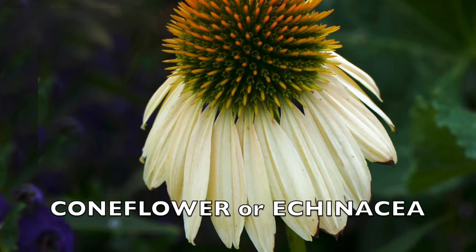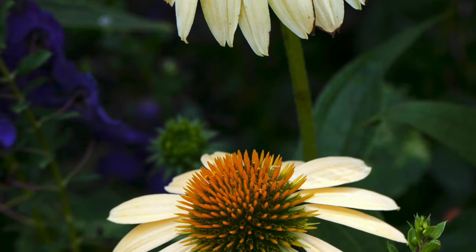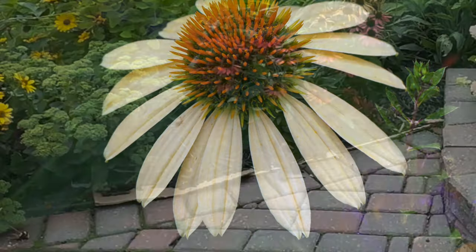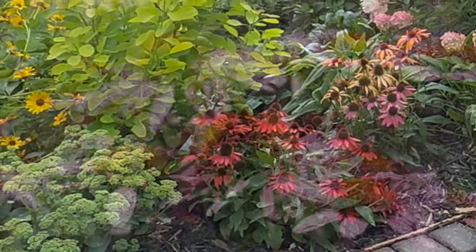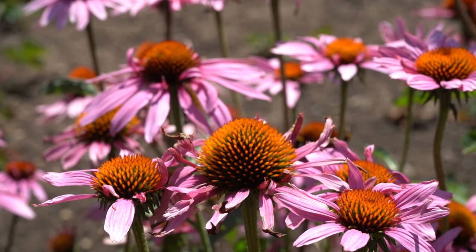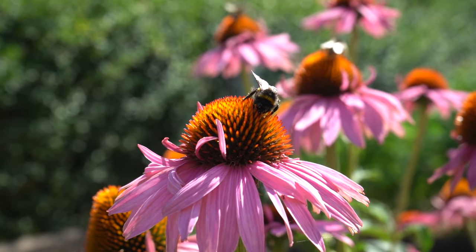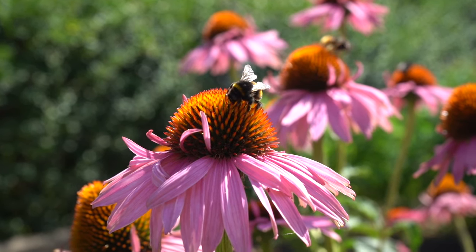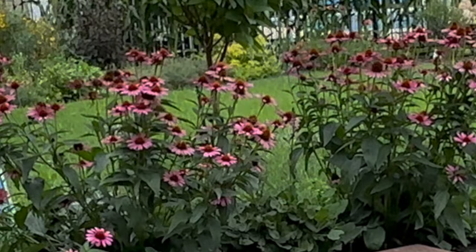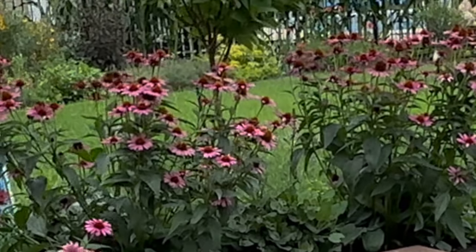Coneflower, also known as Echinacea, thrives throughout North America in various climates and soils. They feature daisy-like flowers with raised cone-shaped centers surrounded by colorful petals in shades of pink, purple, white, and orange, and they bloom from summer to fall. These plants are low-maintenance and adaptable, thriving in sunny spots with well-draining soil. Once established, they can withstand drought and repel pests and diseases. Coneflowers are suitable for gardening zones 3 to 9, typically growing 1 to 3 feet tall and spreading 1 to 2 feet wide, attracting beneficial insects like bees, butterflies, and hoverflies with their nectar-rich flowers. Their ease of care and pest resistance make them an excellent addition to any garden.